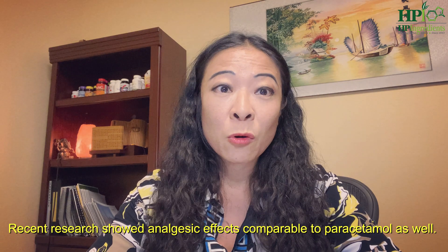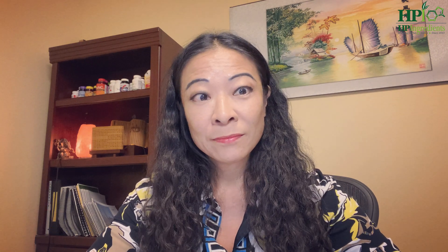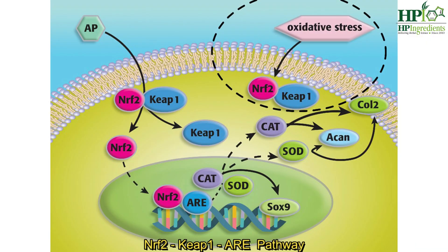Recent research has also shown an analgesic effect comparable to Tylenol as well. But wait, there's more. Andrographolide also increases the Nrf2/Keap1 antioxidant response element — the ARE pathway.